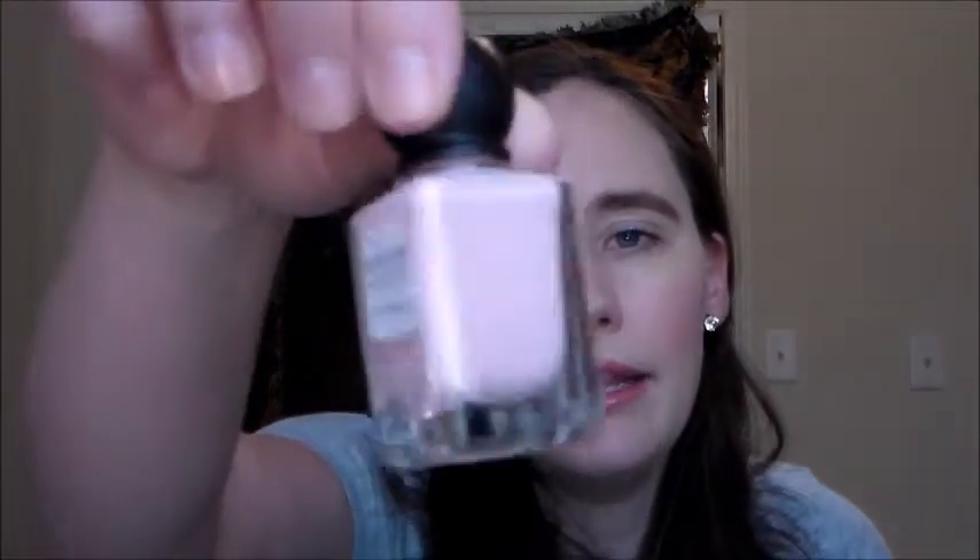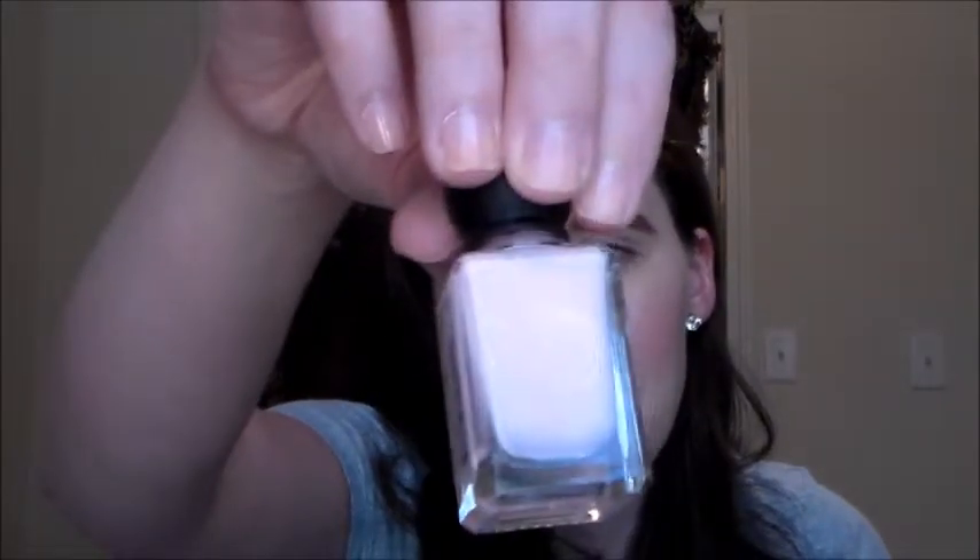I also tried the Revlon scented one — this was also on sale. This is the one in Pink Pineapple, and it's a beautiful pink, oh my goodness. But again, the formula is not great. Really streaky, just not opaque. Even if it's going to be a sheer color — which I like — you should still be able to see it a little bit. This was just super streaky and it just looked like crap.